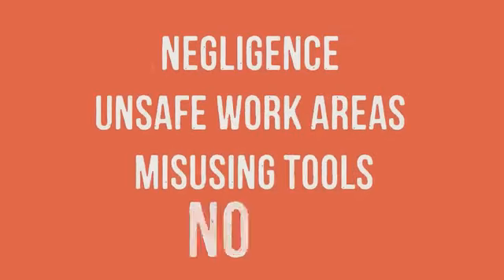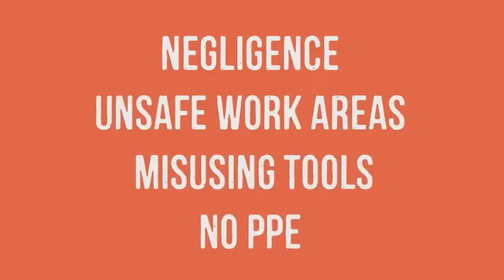There are many causes of accidents like negligence, unsafe work areas, misuse of tools and equipment, and failure to use protective equipment. Here are six common causes of accidents.